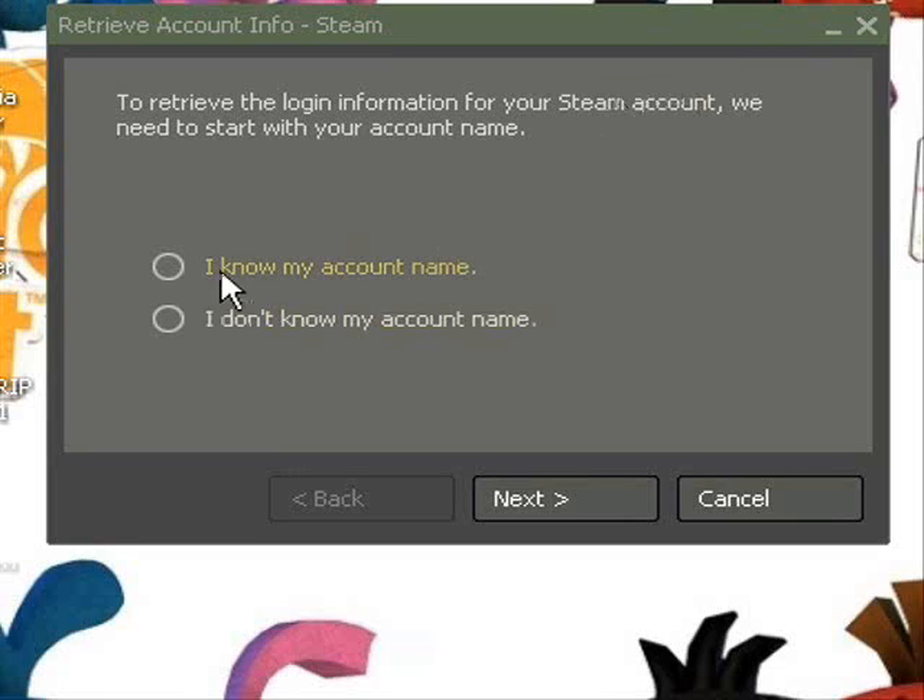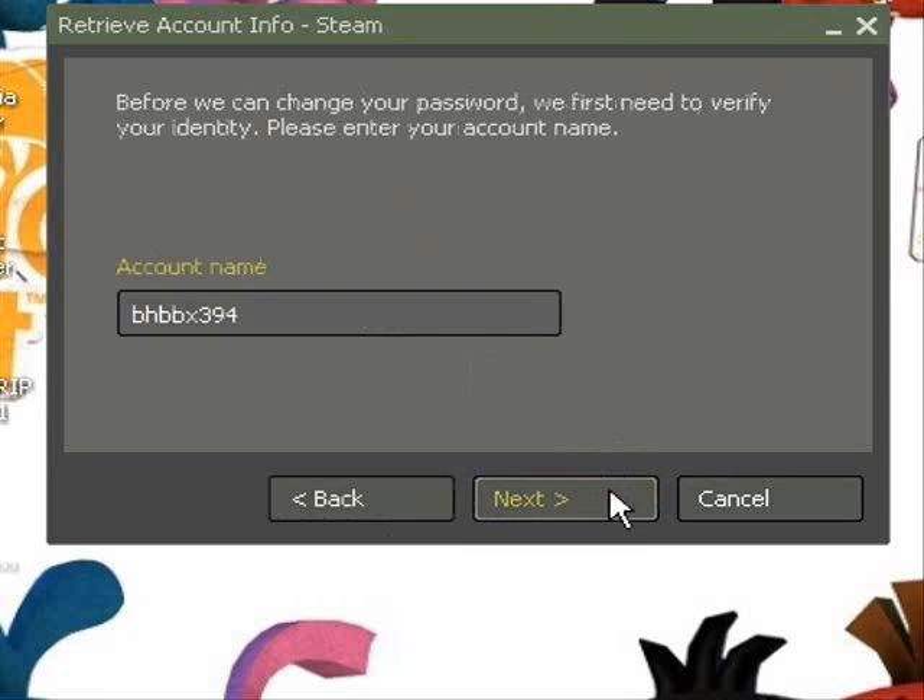Then you try to do that one thing where you try to retrieve your lost and stolen account. I know my account name. I put in my name. Go next.